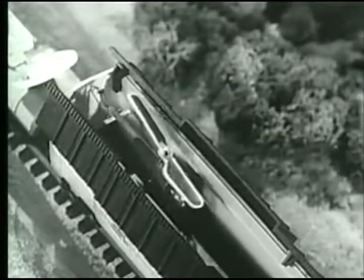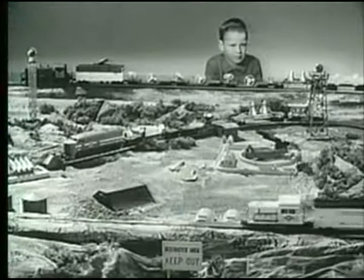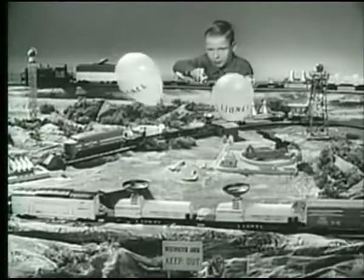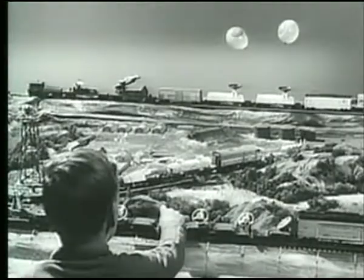Suddenly, its roof snaps open, and the reconnaissance copter zooms aloft to get range and position of targets. And there they are, on the other side of the firing range, a battery of new Lionel aerial target cars, their air compressors holding the targets in place. And now, the test.